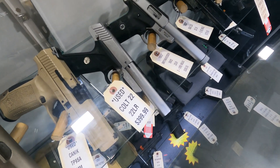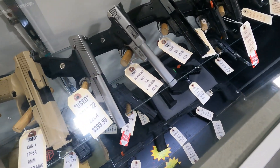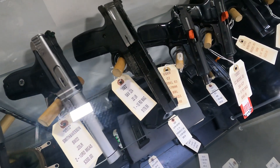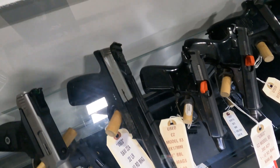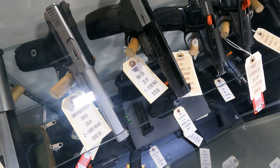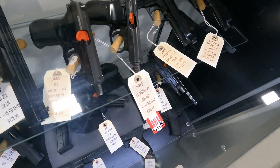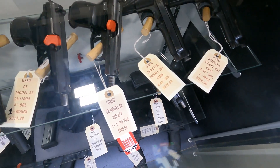Nice used Colt 22 pistol for $399. Got a couple of Smith & Wessons — a SW 22 for $300 and the 22A with the rail on top for $179.99. Also got a CZ Model 83 in 380, $279.99.